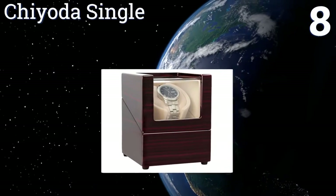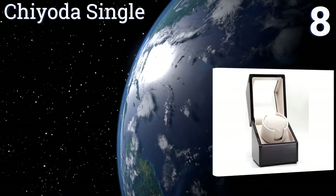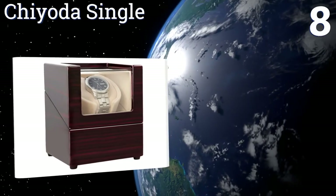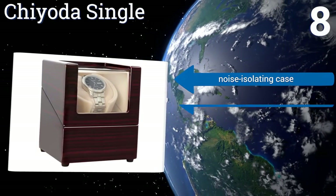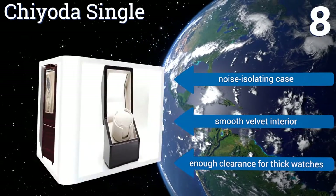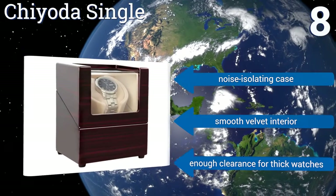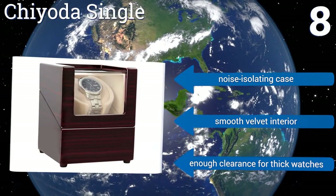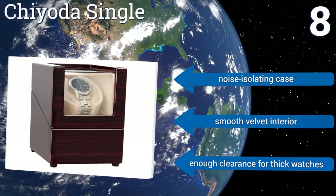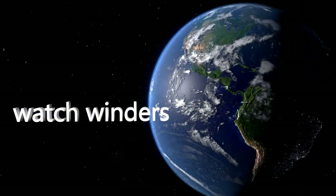Coming in at number eight, the Chiota Single is 100% handmade with exquisite craftsmanship yet doesn't come with the expected high price tag. The housing is made from solid wood with a shiny piano varnish that enhances the wood grain. It boasts a noise-isolating case, smooth velvet interior, and enough clearance for thick watches. To see all choices, go to wiki.easyvid.com and search for watch winders.